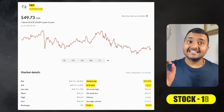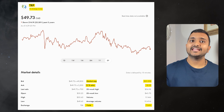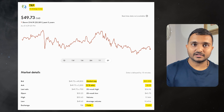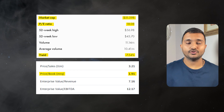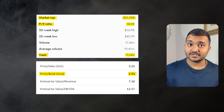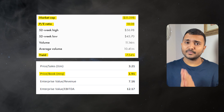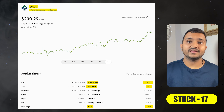The next company is TC Energy Corporation, ticker symbol TRP, trading at $51.93. PE ratio is 19.33 and PB ratio is 2.04. Dividend yield is a good 7.05%. It is a major North American energy company based in Calgary, Alberta.